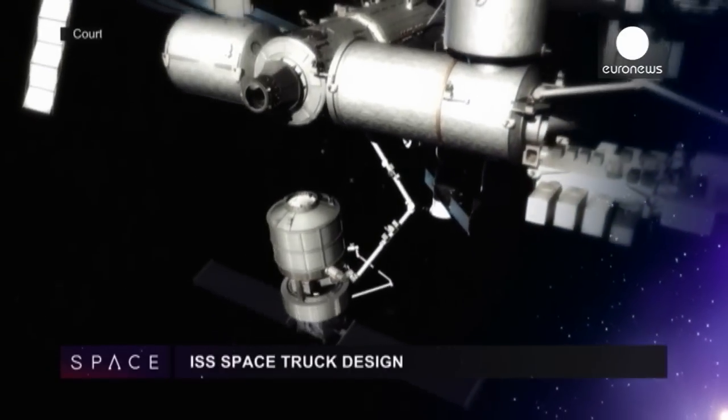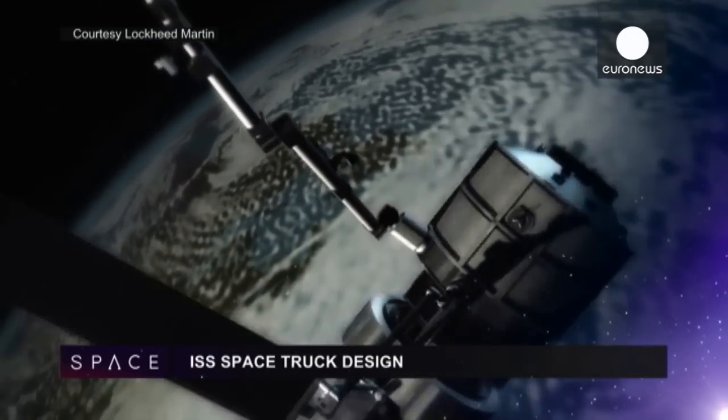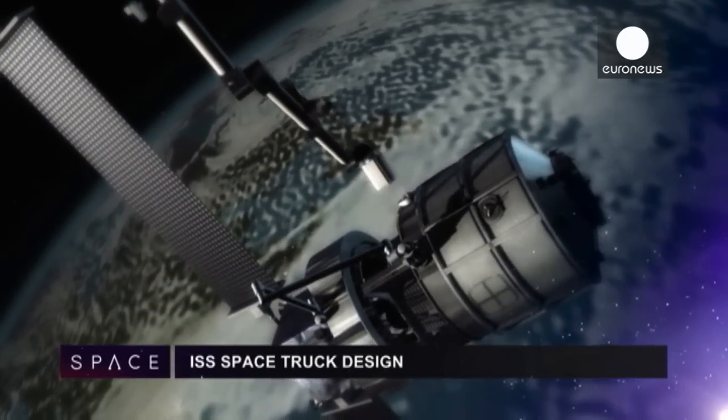This is Lockheed Martin's design for a new space resupply ship for the ISS. It uses elements of Europe's ATV spacecraft and a robotic arm in a semi-reusable system.